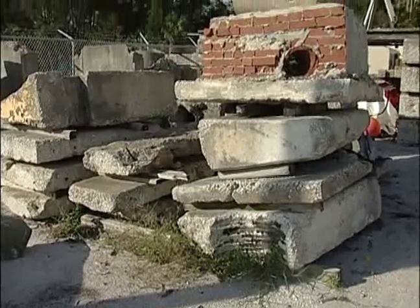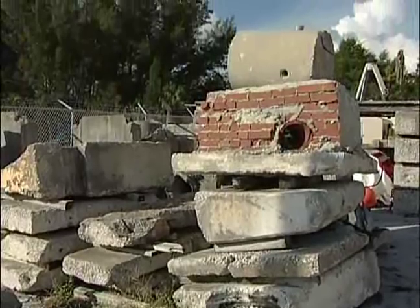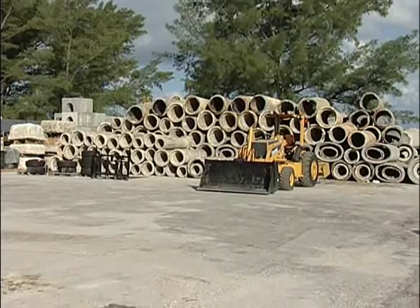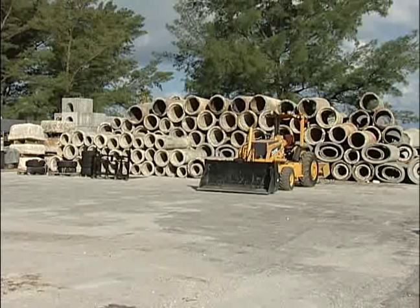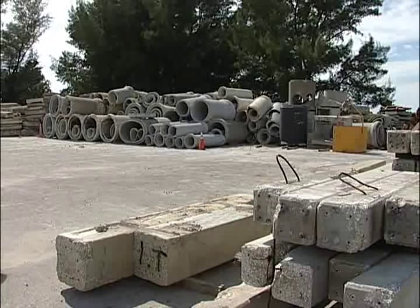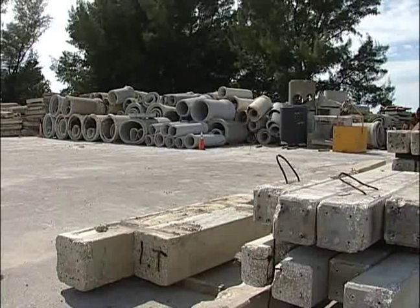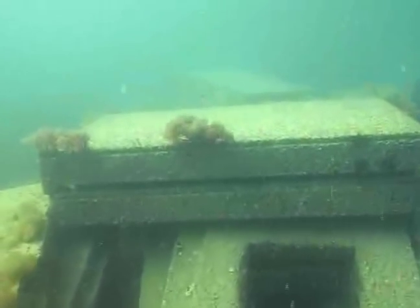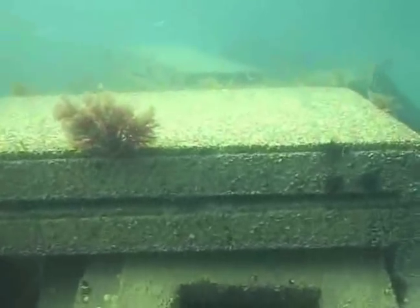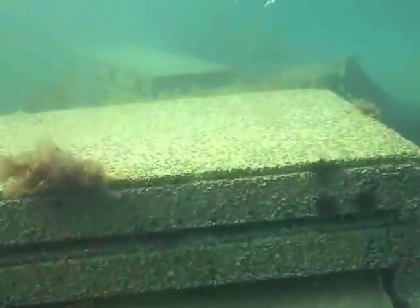The reefs divert usable materials from the waste stream. First, all materials are carefully screened to make sure they are safe and non-polluting. Items are inspected to ensure they weigh at least 500 pounds and have adequate structural integrity and durability. Demolition debris and leftover construction materials make up the bulk of the artificial reefs. Concrete works very well since it is durable, stable, and safe for the environment.